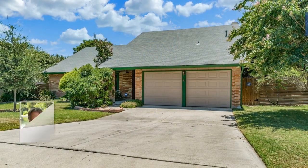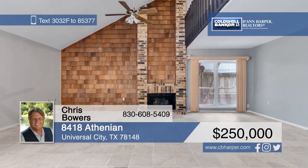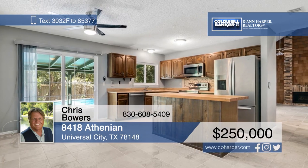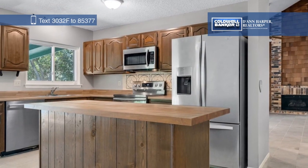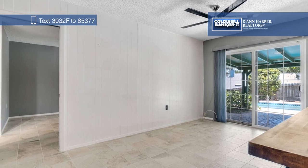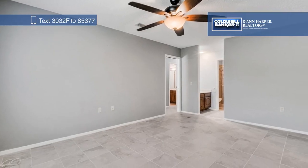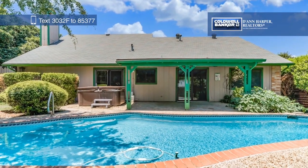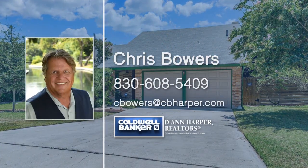Don't miss this perfect opportunity in Olympia. The inviting front porch welcomes you into a large great room with a loft and a fireplace. The kitchen has plenty of cabinet space and you can enjoy views of the backyard from the cozy breakfast nook. Outside, you'll find an incredible in-ground pool, a hot tub, and a spacious covered patio surrounded by mature trees. Chris Bowers would love to tell you more — give him a call today.